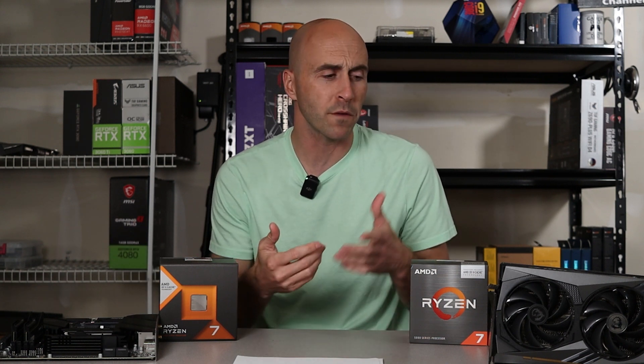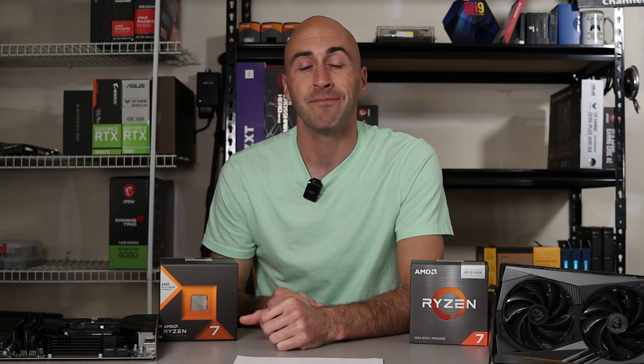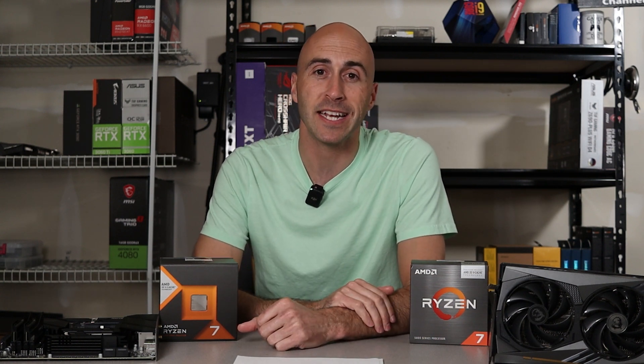Don't forget about all the added bonuses either — things like a guaranteed upgrade path and DDR5 memory can be very enticing. I gave you all the information, now you've got to make the decision. If you're looking for more parts comparison videos or full PC builds, hit that subscribe button and give us a like while you're down there. That's it for this one — I'm Danny with Danny's Tech Channel, and I'll see you in the next one.